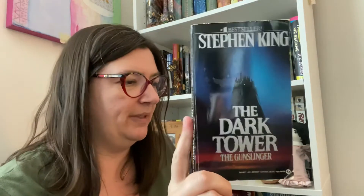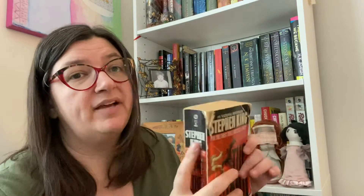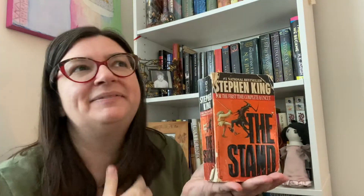I've actually got two copies of The Gunslinger because I found an old Signet edition at a thrift store - I think I like that one better. This is my old beat-up copy of The Stand that I've had forever. The Stand is definitely top five - I always say it's my favorite Stephen King and it's probably true, I just love The Stand. My most recent King read was Rose Madder - it was pretty good, middle of the road, but it had some good characters. King always does good characters.